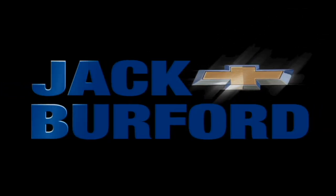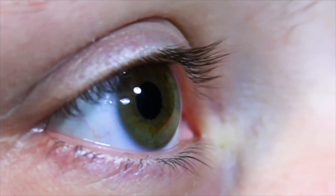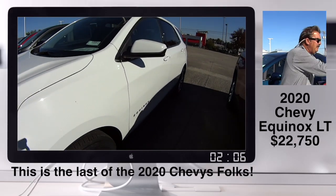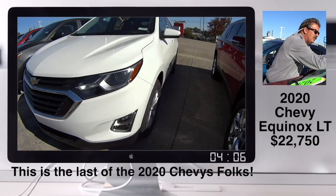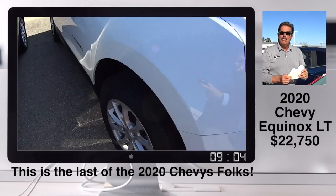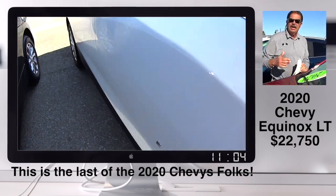Welcome to the Jack Burford Chevy 30-second walk-around. Randy, I'm putting the last 2020 stickers we have. I think I've got nine — maybe, there actually may be more. There may be a few in our customer load.